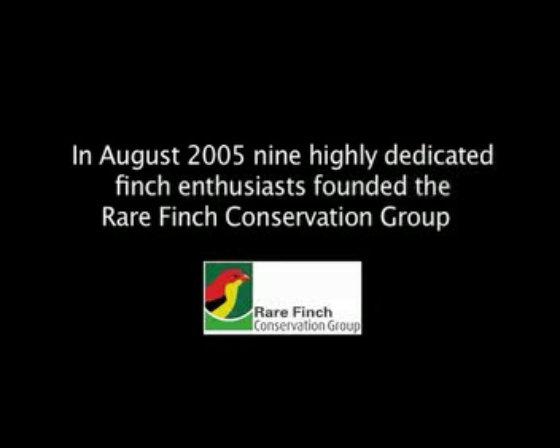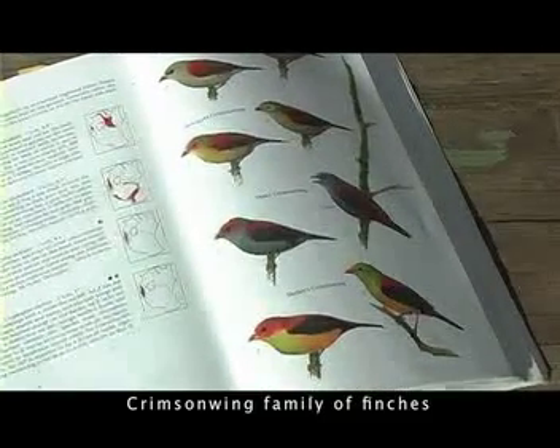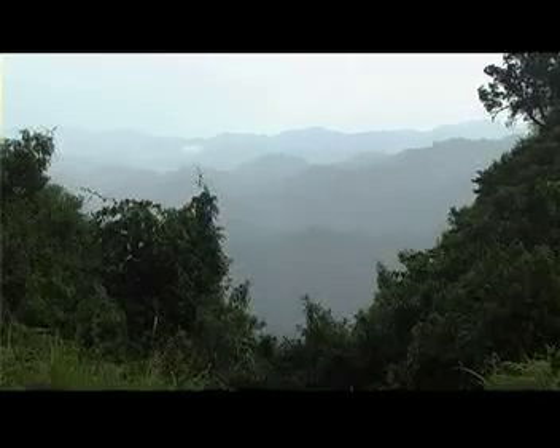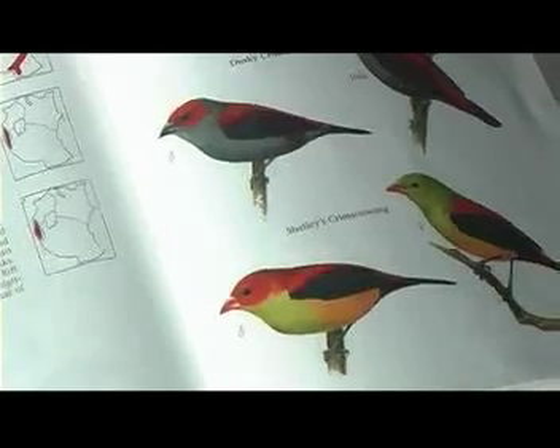In 2005, nine highly dedicated finch enthusiasts founded the Rare Finch Conservation Group. During the startup phase of RFCG, they had to identify a finch they could associate with — a flagstone species. The Crimson Wings are a family of finches that are little known and little understood. They occur exclusively in Africa, and there are four of them: the Dusky, the Shelleys, the Red-Faced, and the Abyssinian.